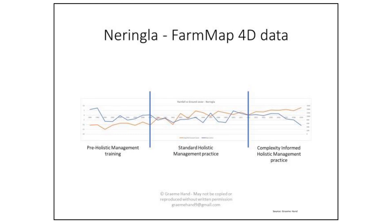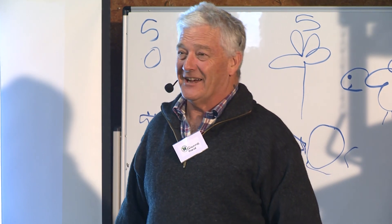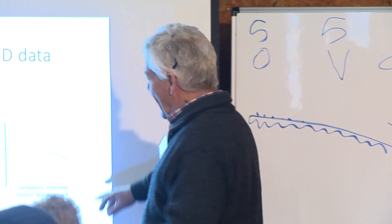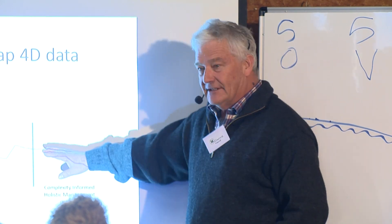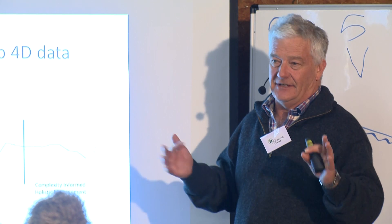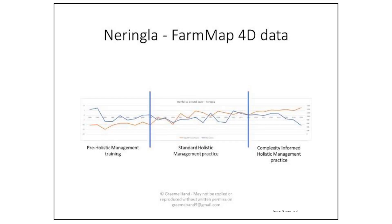That graph is rainfall versus ground cover. I'm not very happy with it — I massaged the data a little bit too much, averaging averages. But that's about what we've seen: as the rains changed, the ground covers continued to go up.